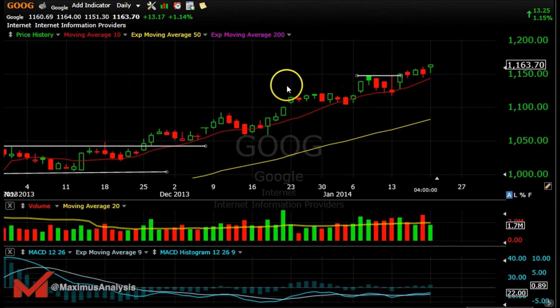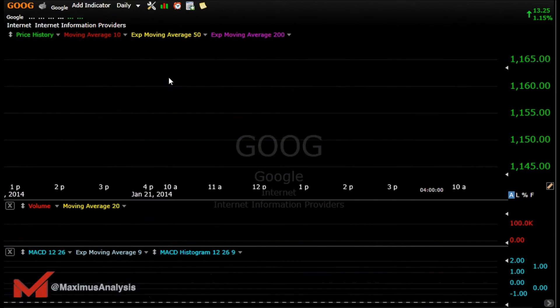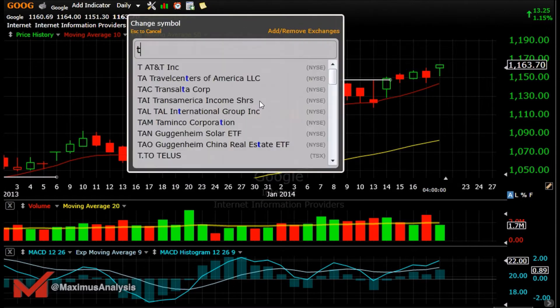Google looks good on the daily. Intraday, it got above this high and is looking to go strong, so maybe we see some follow-through on Google tomorrow. Only time will tell.